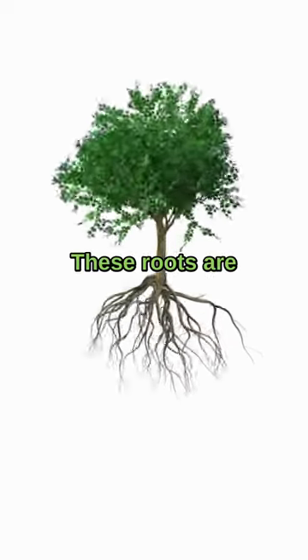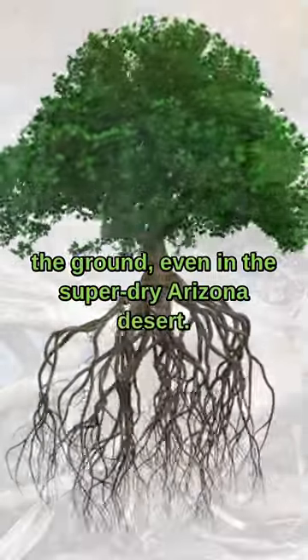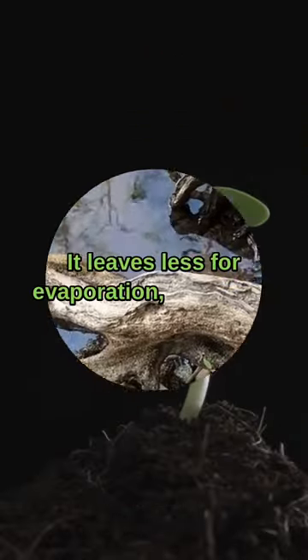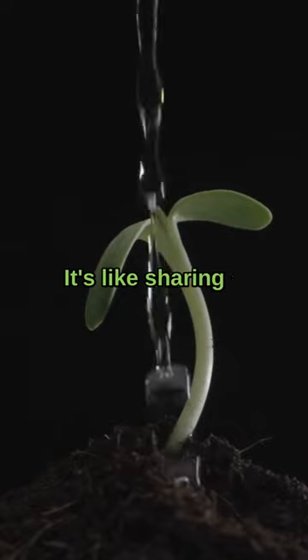First off, the Mexican Palo Verde has really cool roots. These roots are excellent at soaking up water from the ground, even in the super dry Arizona desert. Why is this important? Because it helps save water. By drinking up excess water, it leaves less for evaporation, so there's more water for other plants and animals to use. It's like sharing a precious resource.